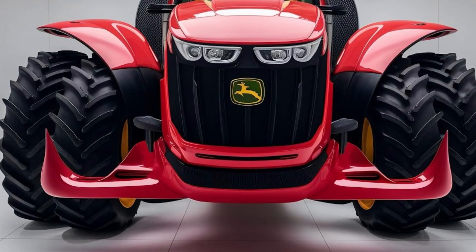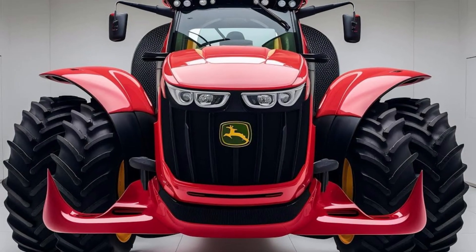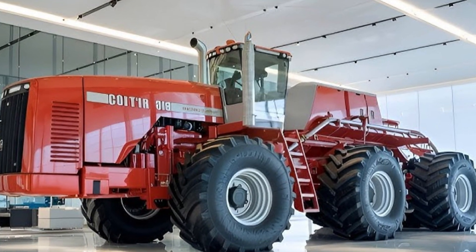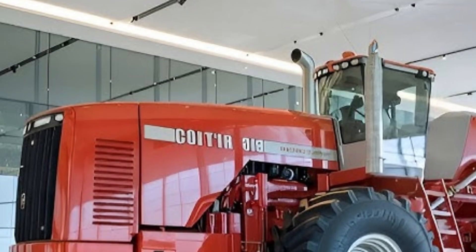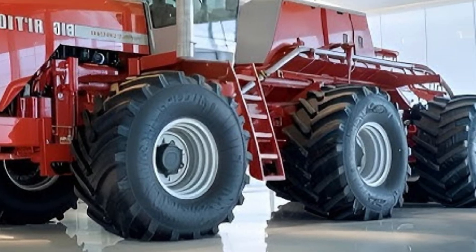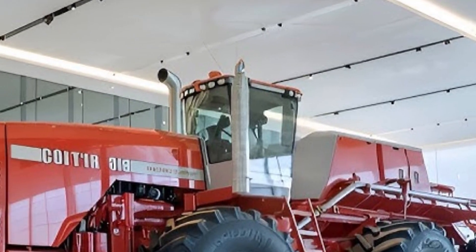As the video cuts to an overhead shot, viewers can see how its colossal frame dwarfs every other machine around it. The dual 8-foot tires on each side aren't just for show — they're designed to deliver unmatched traction and stability even on the most demanding farmlands. Each tire is capable of carrying tons of weight, spreading the load evenly to prevent soil compaction, something that smaller tractors struggle with on massive fields.